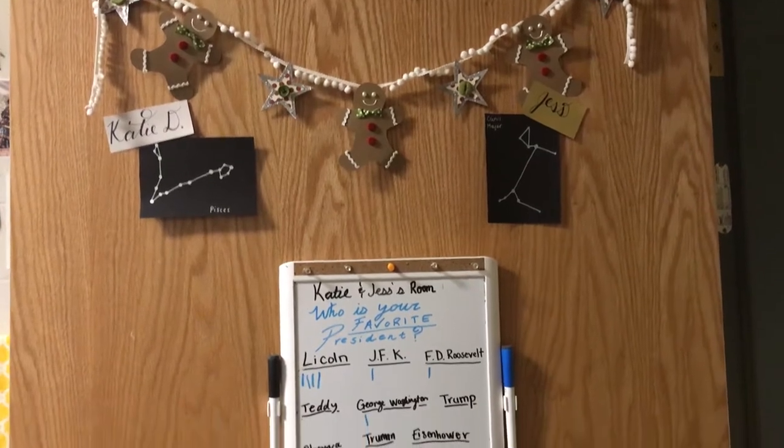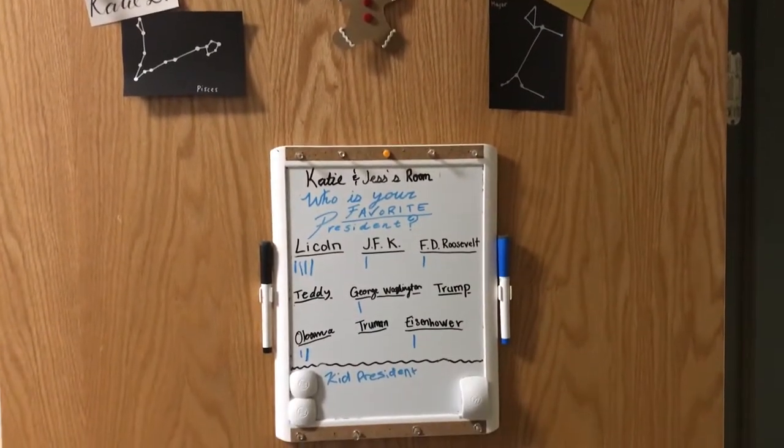Hey, what's up? It's Katie and Jess and we're about to show you our room. On the outside of the door, every single week, we have a new question.